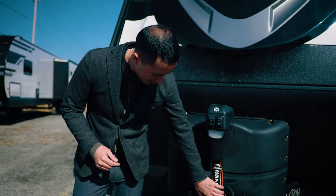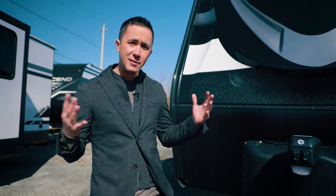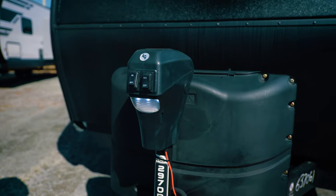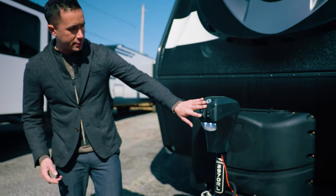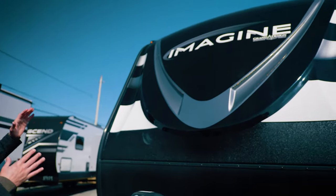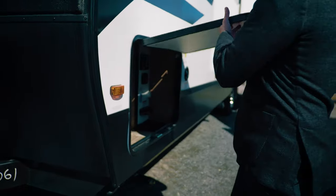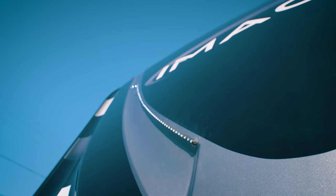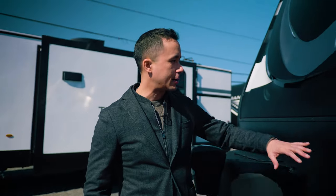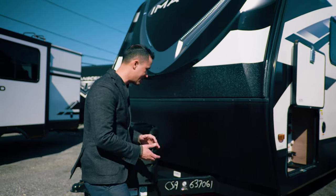Grand Design makes it nice and easy for us in the yard. They have a nice sticker on their tongue jacks — I haven't seen too many manufacturers do that, but it is nice when you have 20 Imagines and you're trying to find that perfect one. This one has a power tongue jack with a light integrated for evening docking. Hit a button, you go up and down. There is a manual override so not to worry if you run out of power. Beautiful painted front cap with integrated LED light strips — there's a little switch in the pass-through storage which I'll turn on to show you what those look like. This gives you some nice ambiance at the campsite and helps you find your trailer when you go out in the evening and come back. You have a nice check plate on the front and a little bit of rhino lining off the bottom of the painted front cap, which helps prevent those nasty stone chips while traveling.